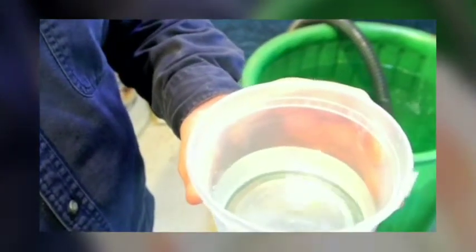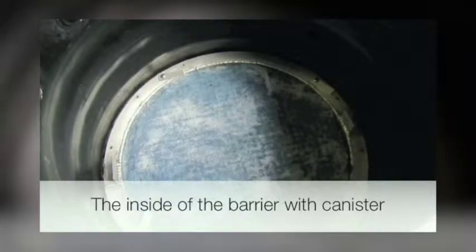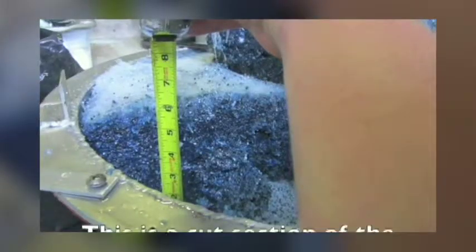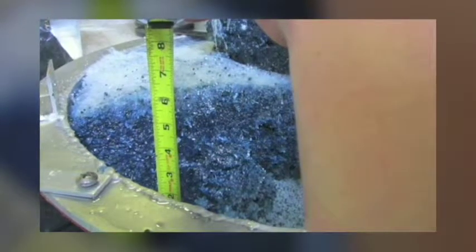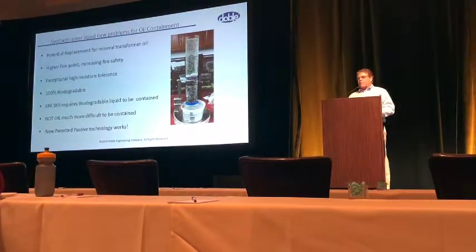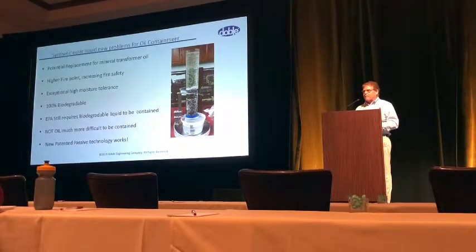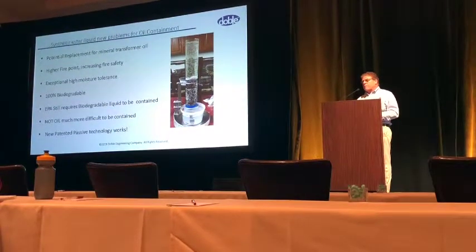The water afterward — we've done many tests. Typically it is under one part per million. In this particular test it was 0.48 parts per million, so that's in a worst-case scenario. We take the unit out and cut into it so you can see what the inside looks like after a full-scale oil spill. You can see it has penetrated into the product about six inches, and underneath is just unused product. A new product out there is synthetic ester oil, and companies are starting to look at it. It's a much more difficult type of fluid to stop — not like regular mineral oil. There is a media that's just been released to the market that does work on it, and certain companies are now starting to provide oil containment for synthetic esters.